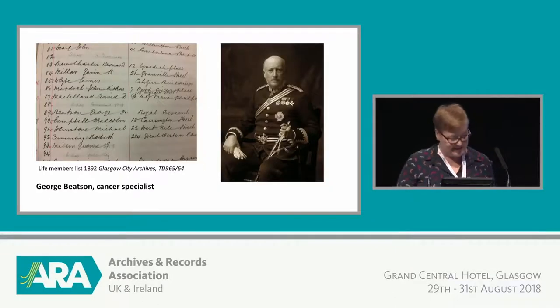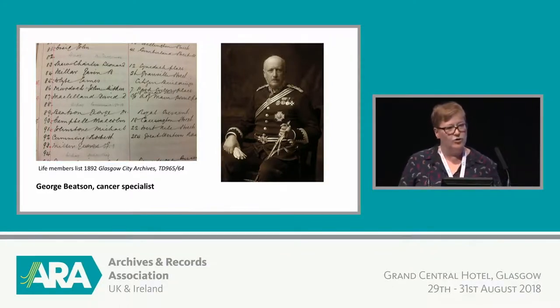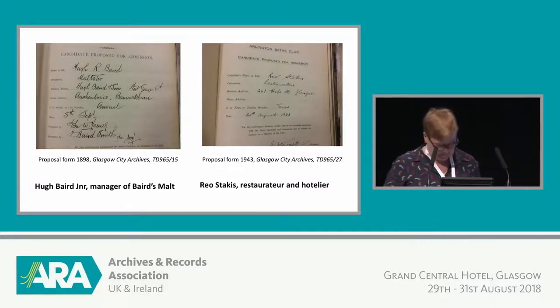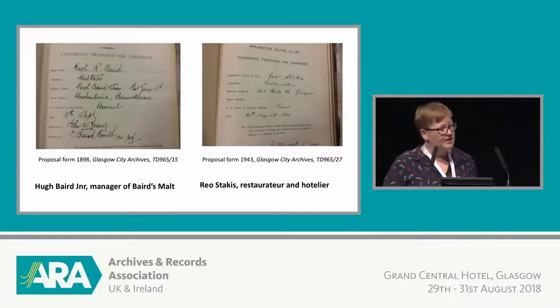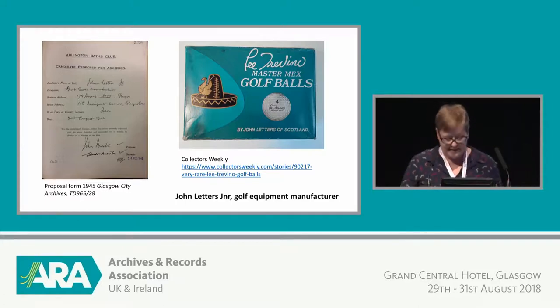For example, George Henry was one of the Glasgow Boys — some of his paintings can be seen in Kelvin Grove Museum. We've got Sir Malcolm Campbell, who ran an empire of greengrocers in the city and is credited with introducing bananas to Scotland. Sir George Beatson, number 89 on the list, was a doctor and cancer specialist — there's an oncology unit at the Southern General Hospital still named after him. There's Hugh Baird Jr. — Hugh Baird is the company that supplies malt to the Scotch whisky industry. And Rio Stachis, who owned restaurants, casinos, and hotels in the city. So these are just a few of our well-known early members, very much within the establishment and business class of Glasgow.